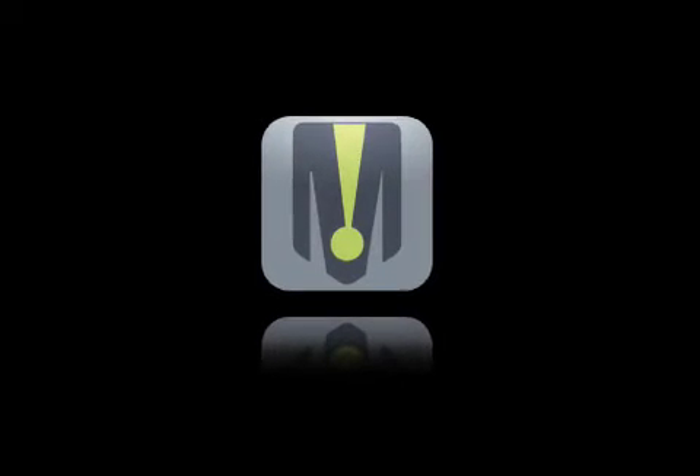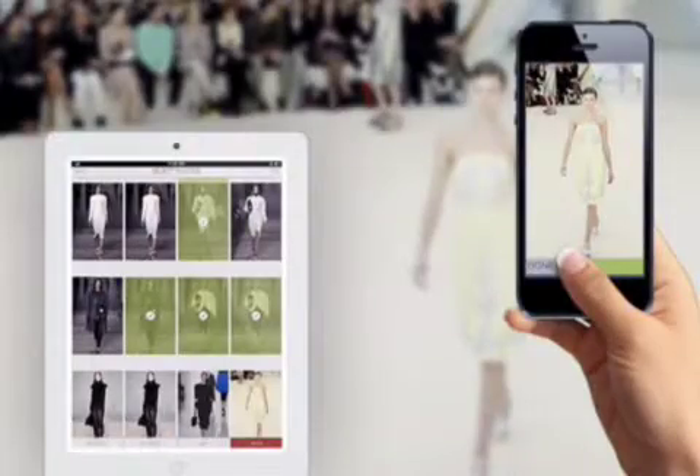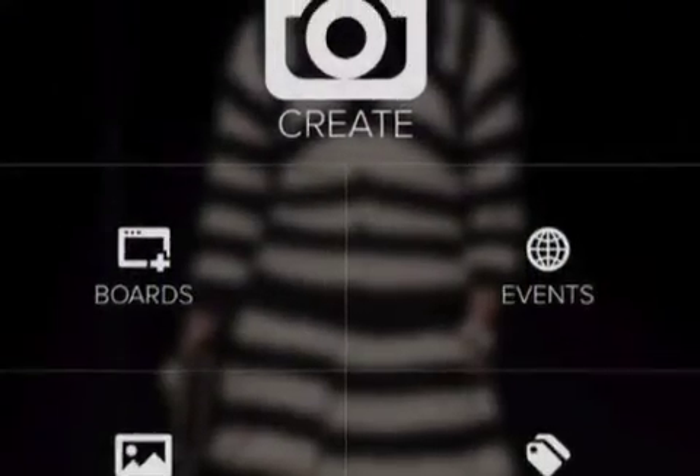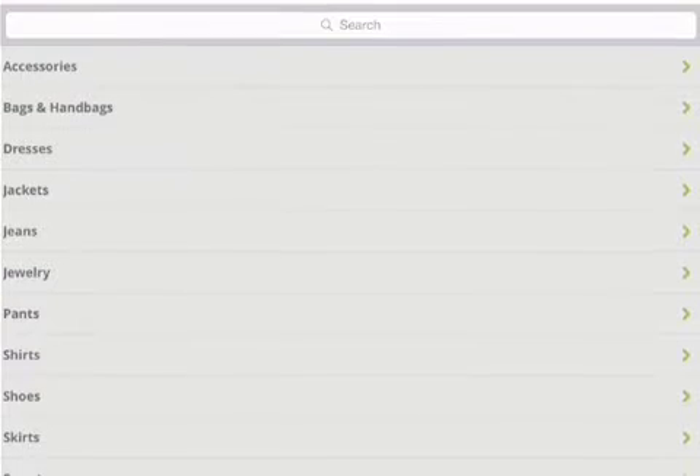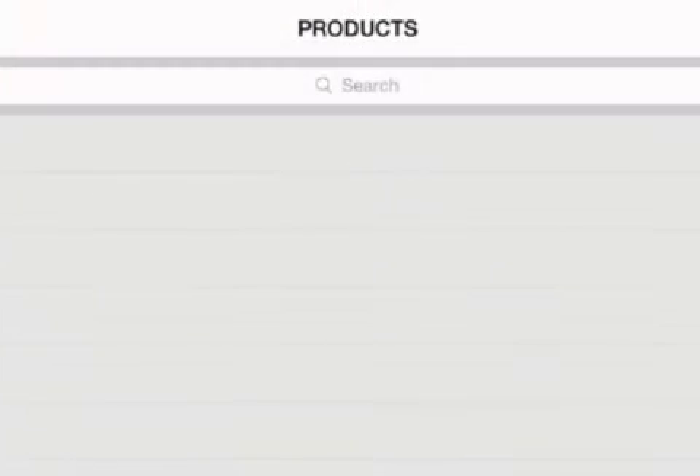iMerchandise, a groundbreaking app poised to innovate the way fashion buyers work, is now available for iOS devices. This revolutionary new tool is designed to keep all of a retail buyer's information in one convenient and portable place and act as a virtual personal assistant.